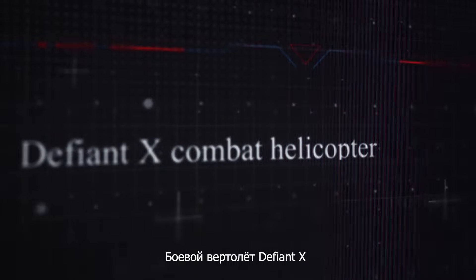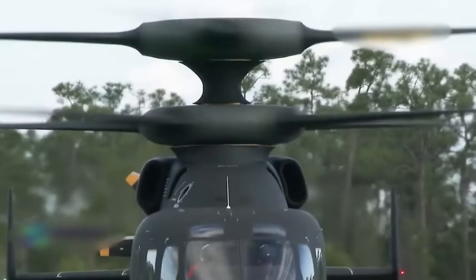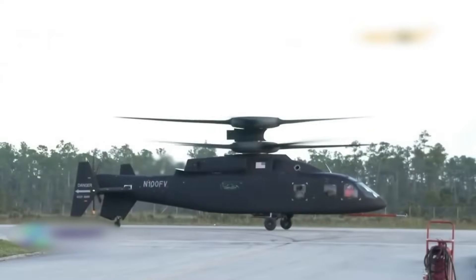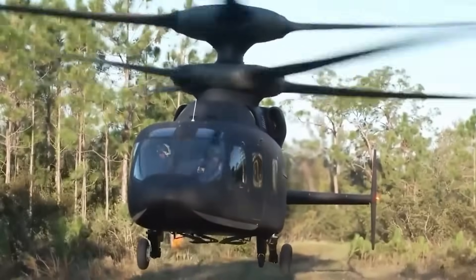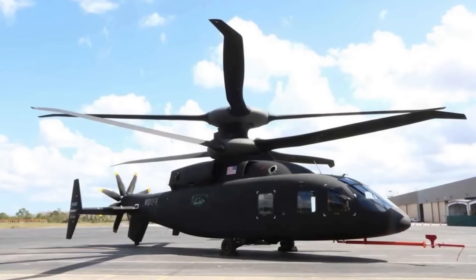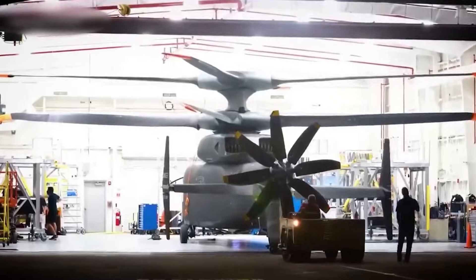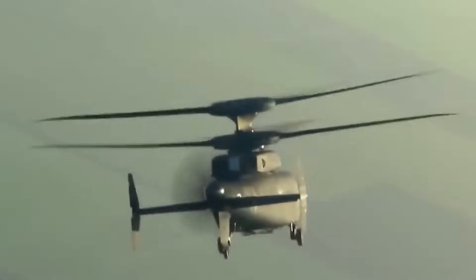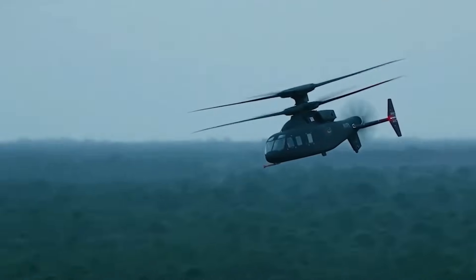The Defiant-X is designed using the latest technology. Its coaxial rotor system and advanced avionics make the helicopter effective for a variety of missions. The two rotors spin in opposite directions, giving it several advantages: increased maneuverability, reduced maintenance, and better safety. Additionally, the helicopter operates more quietly, allowing it to be used in stealth mode. The avionics include the latest sensors and cameras that provide pilots with 360-degree situational awareness. Thanks to its new design and an additional third propeller providing greater thrust, the Defiant-X can reach speeds of up to 340 miles per hour.